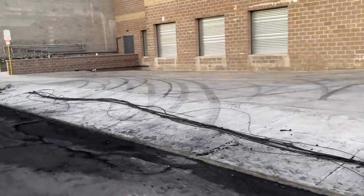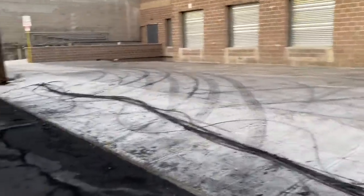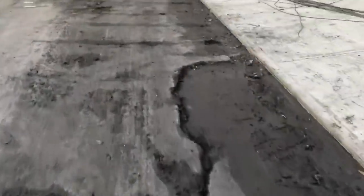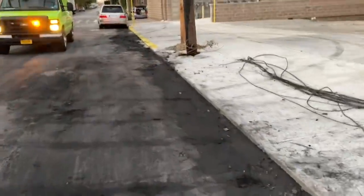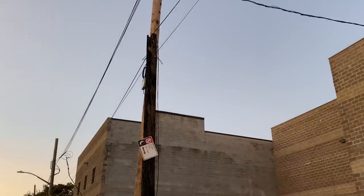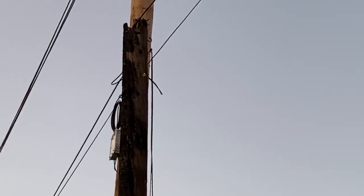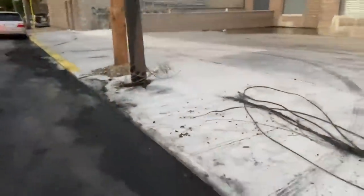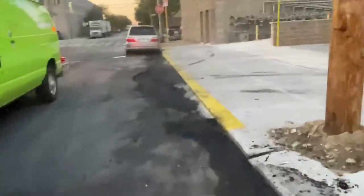These companies are fixing these wires here right now. You can see all the charred stuff on the floor — stuff like that. There's the other burnt pole, and there's another one on the other side.